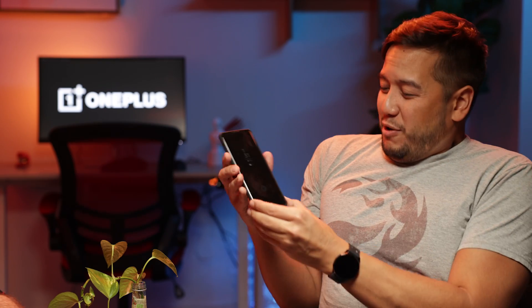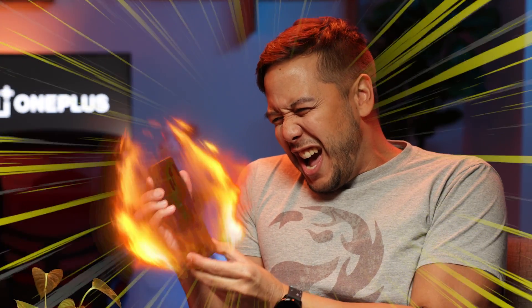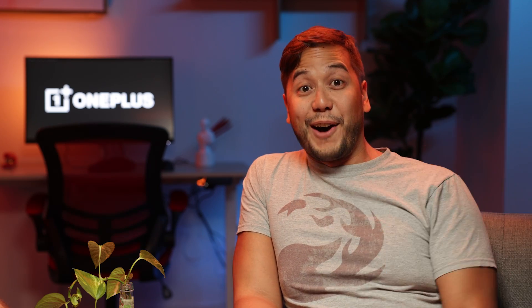It's like your phone is a Saiyan and it's going — yeah, kind of, yeah. Man, I wish I could go Super Saiyan right now. Blonde hair. Right.